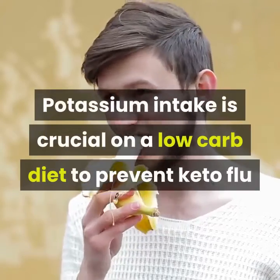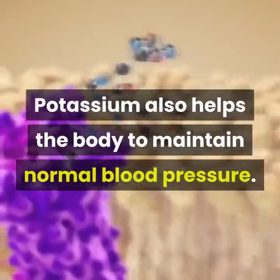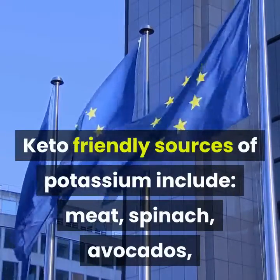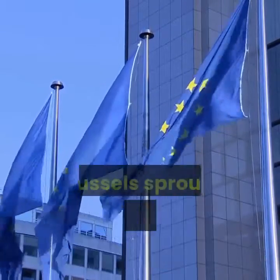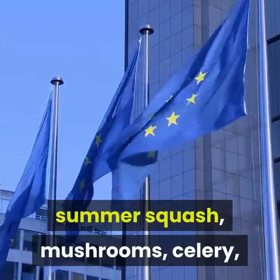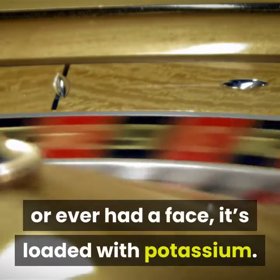Potassium intake is crucial on a low-carb diet to prevent keto flu and balance electrolytes. Potassium also helps the body maintain normal blood pressure. Keto-friendly sources of potassium include meat, spinach, avocados, beet greens, Swiss chard, bok choy, Brussels sprouts, broccoli, asparagus, cabbage, summer squash, mushrooms, celery, and bell peppers, just to name a few. Chances are if it's green and leafy, or ever had a face, it's loaded with potassium.